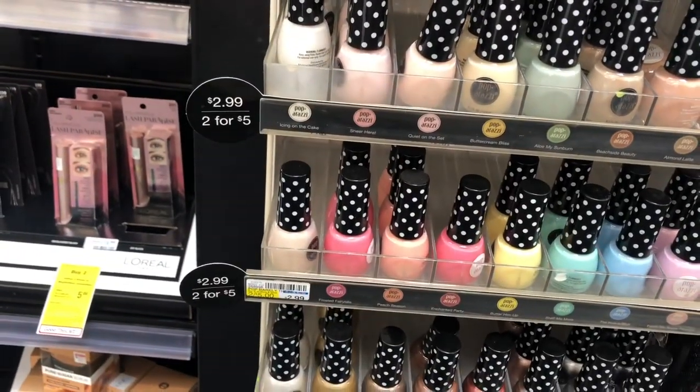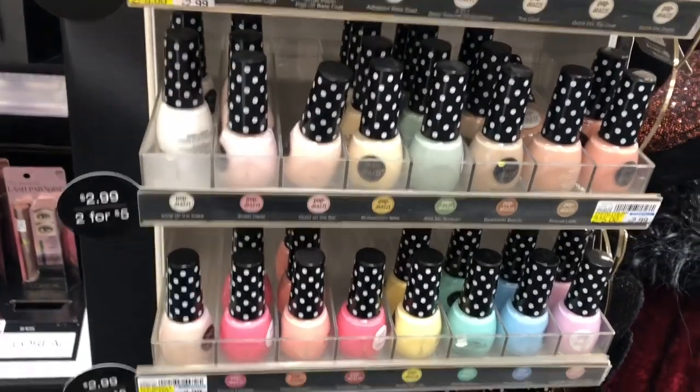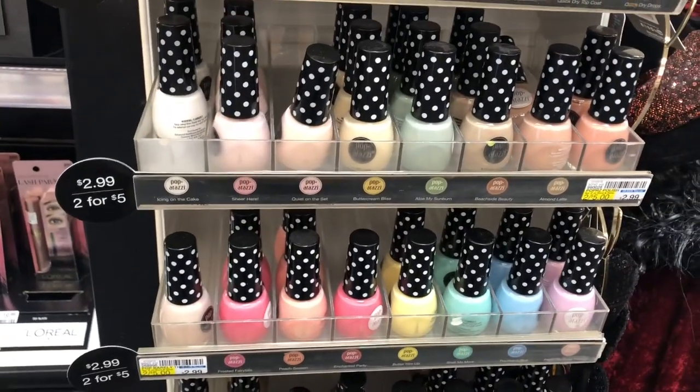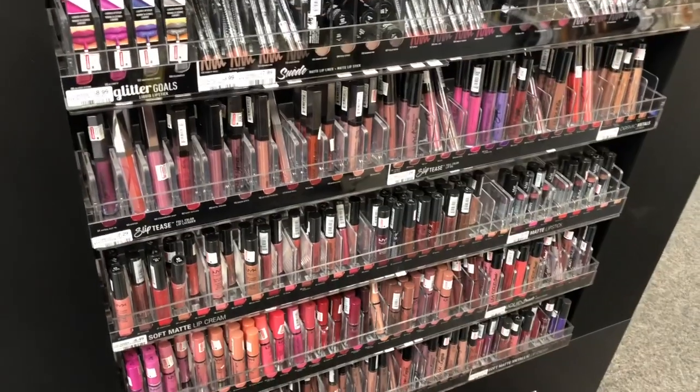Nail polish is going to be at regular price two for five dollars, but when you buy two you get a four dollar ExtraCare Buck. Pick up two — you can mix and match. You'd pay five dollars but get four dollars back in ExtraCare Bucks, making your final cost only a dollar or 50 cents a bottle.